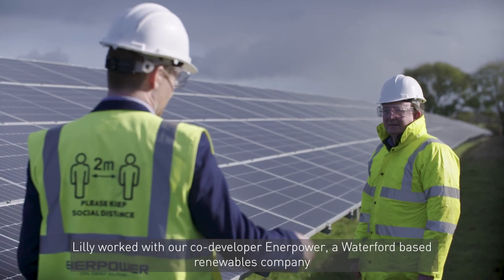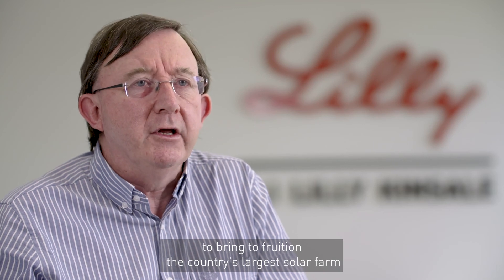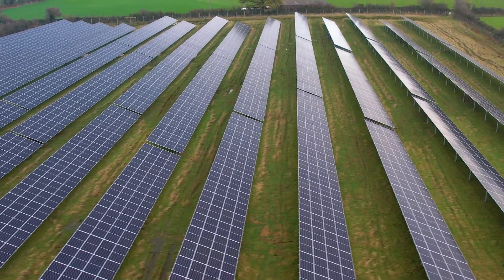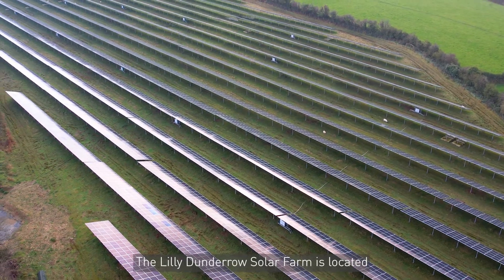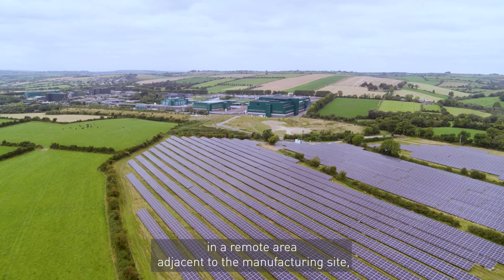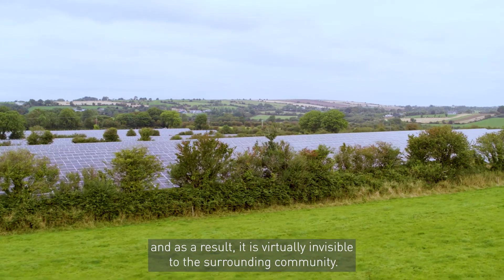Lily worked with our co-developer Enerpower, a water-based renewables company, to bring to fruition the country's largest solar farm here in Dundera-Kinsale. The Lily-Dundera solar farm is located in a remote area adjacent to the manufacturing site and, as a result, it is virtually invisible to the surrounding community.